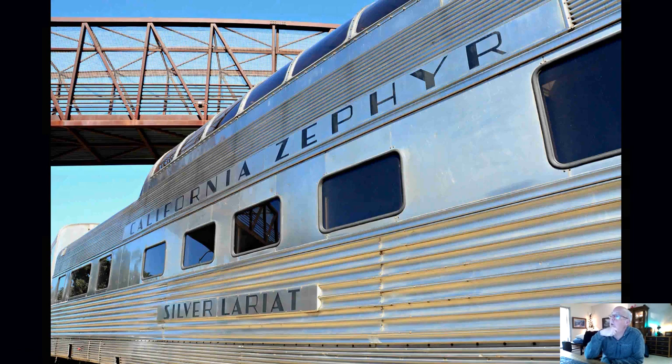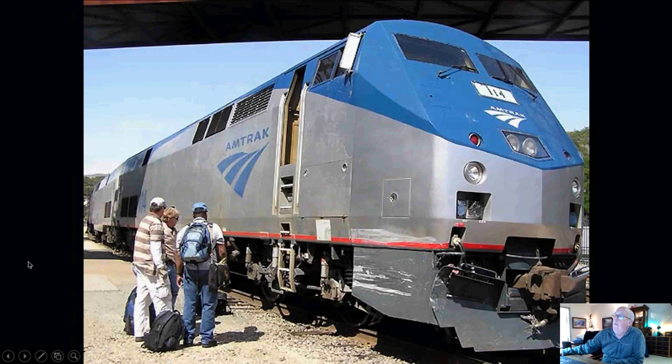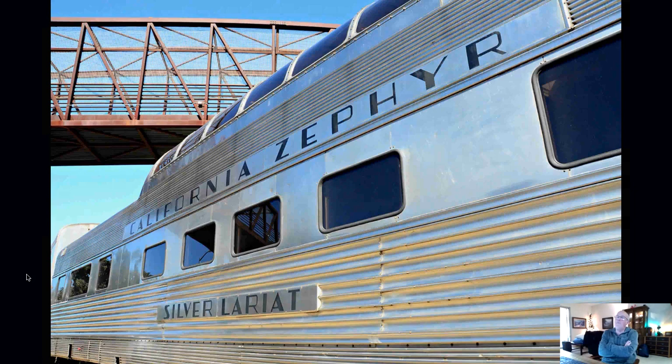One of the trips I took through this area was on the Silver Area, which was of course part of the California Zephyr train, and here it sits underneath that pedestrian bridge just south of the San Luis Amtrak station platform. That bridge also reminded me — I meant to scrounge up a picture of the circus train when it came through; we were up there on that bridge enjoying it, the whole family, and that was quite an occasion. I think there was a picture of that in the other presentation three weeks ago.